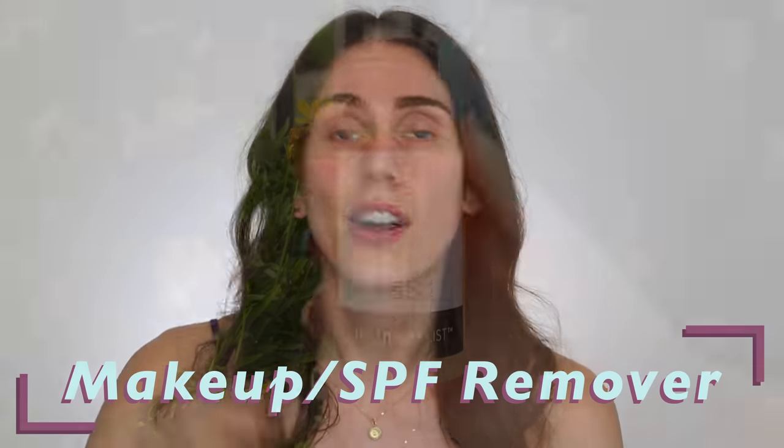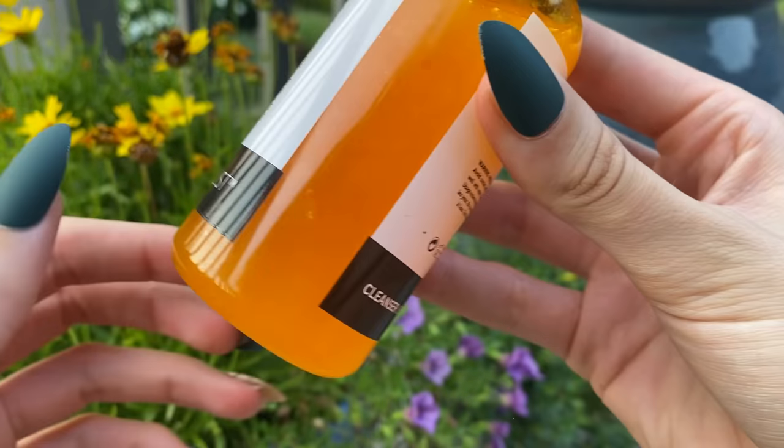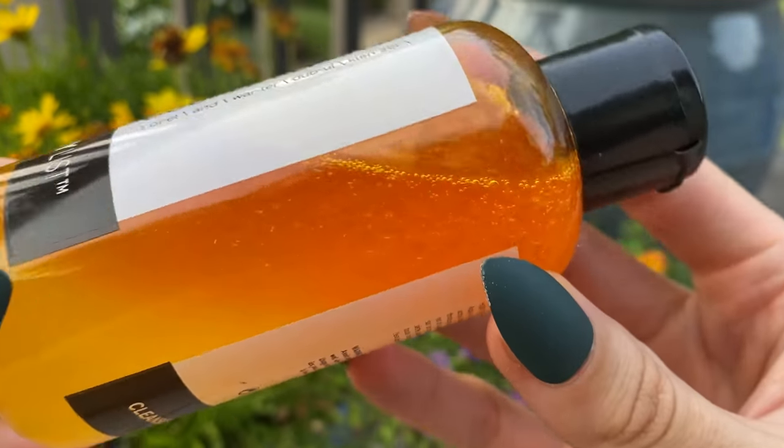Now it's nighttime — you have lived your day, reapplied your SPF BFF, and it is time to remove the day. This is from the Inkey List — the oil and water double cleanser. It's a dual-phase cleanser, and you can see how it separates out. It absolutely removes makeup like nothing else. It has sea buckthorn in here, which has an amazing amount of vitamin C that can help. It's non-irritating and has beneficial ingredients. If you're looking for a makeup remover that works for hyperpigmentation-prone skin, this one is so good.